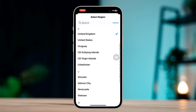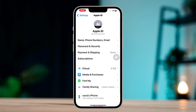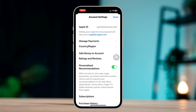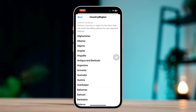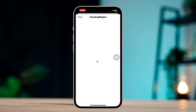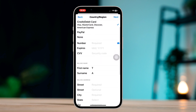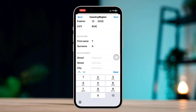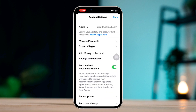After that, open Settings, tap your Apple ID, tap Media and Purchases, tap View Account, tap Country or Region, then tap Change Country or Region. Select the same country where you are located, tap Agree, then add your payment method and fill in all the required information correctly.